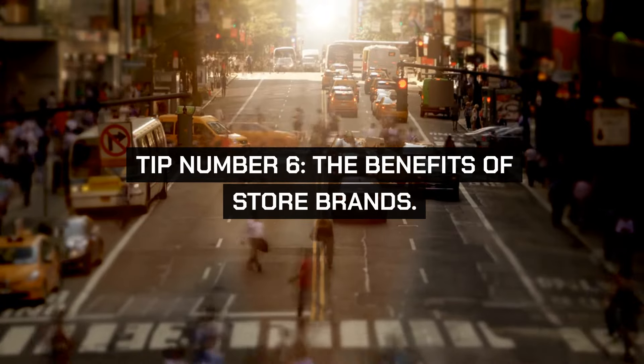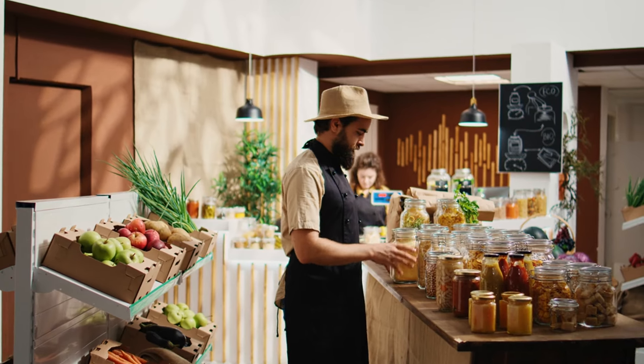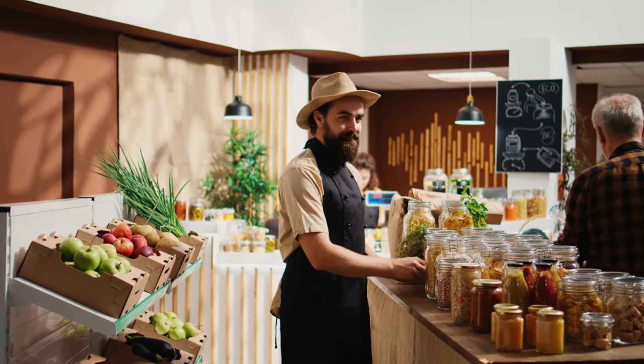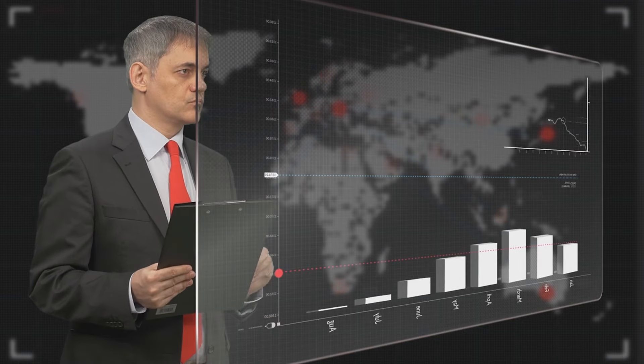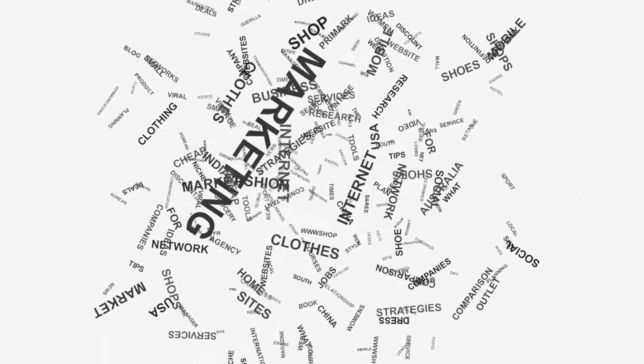Tip number six: the benefits of store brands. Explore the world of store brands for common staples. These products are often produced in the same facilities as more expensive brand names. Start small by substituting store brands for things like spices, baking ingredients, and canned goods. The savings can be significant, and many shoppers find there is little to no difference in quality.